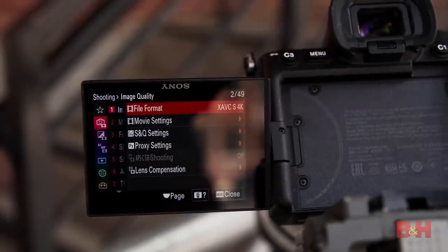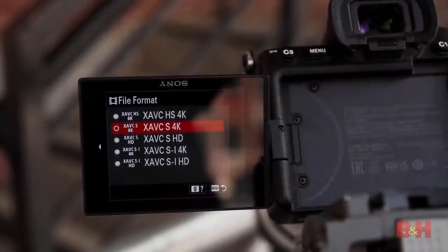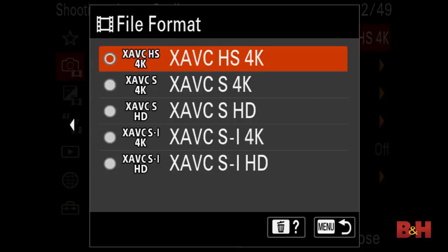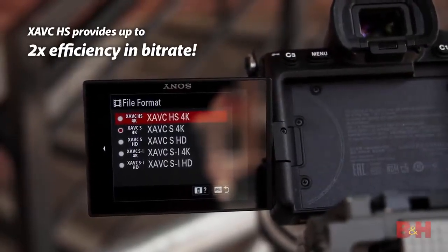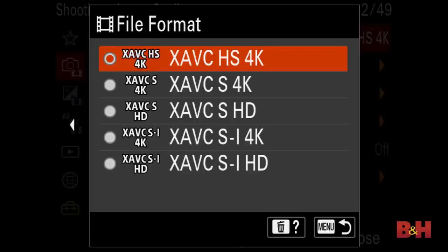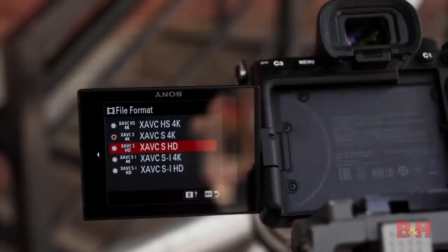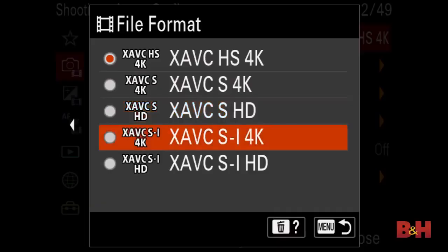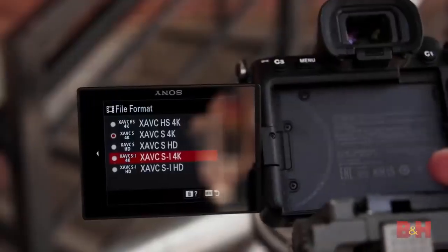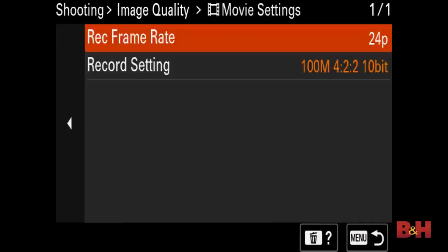We have tons of video options on the camera, and everything's really broken down. First off is file format — we have all of the XAVC formats. The new ones include the XAVC HS format, which is an HEVC codec that gives you a lower bit rate at the same quality, helping you use smaller or slower cards. There are also standard XAVC S 4K and HD flavors with long-GOP encoding, and down below, intra-frame versions with very high 600-megabit recordings, which require a V90 SDXC card or a CFexpress Type A.